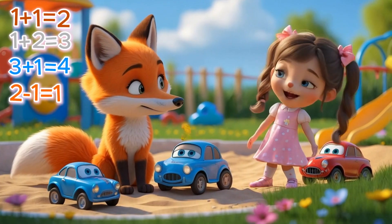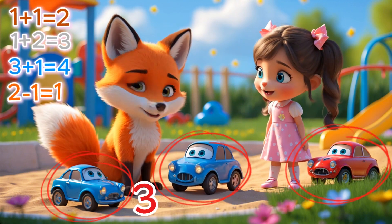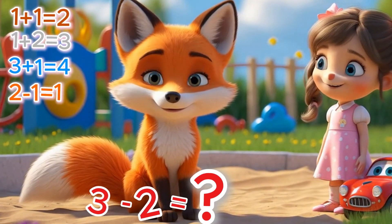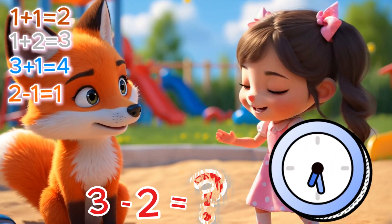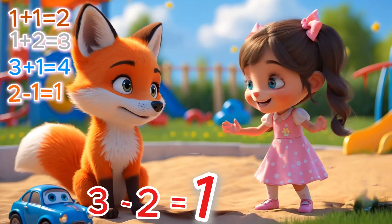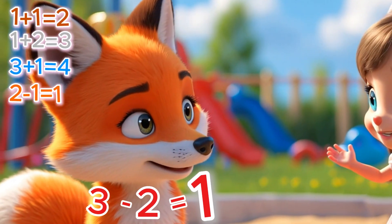On a bright and sunny day, I saw a little fox playing happily in the playground! He had three toy cars — all shiny and colorful! But oh no! Two of the cars rolled away down the path! Now how many cars does the fox have left? Three minus two is... that's right, just one car left! Amazing! Math helps us keep track of everything, even when things roll away! The fox giggled, happy to have one car to zoom around! See how fun math can be? Counting makes everything more exciting!